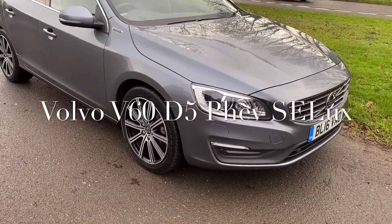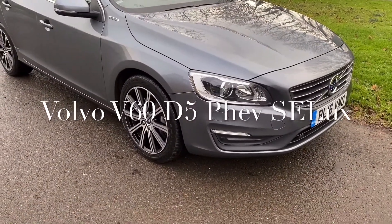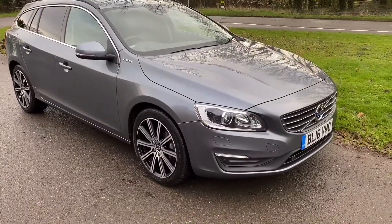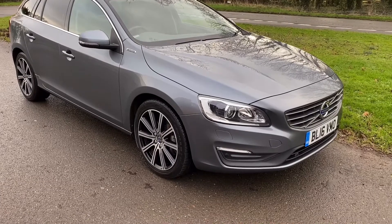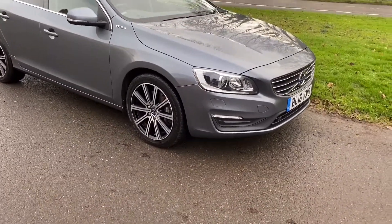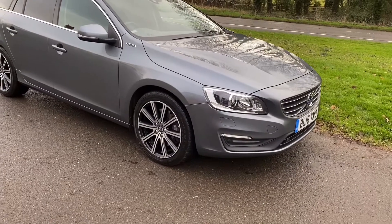Good afternoon, it's Graham here at Horton Cars. Today we have a very, very beautiful Volvo V60 D5 Hybrid — a very high spec car in absolutely stunning condition.